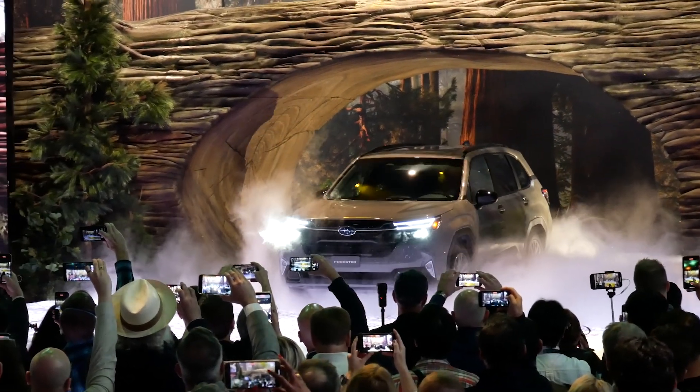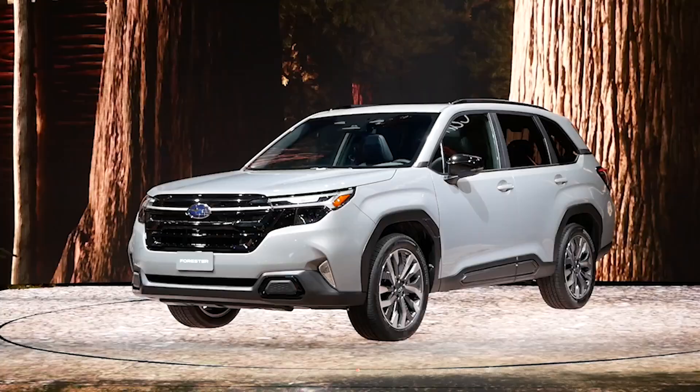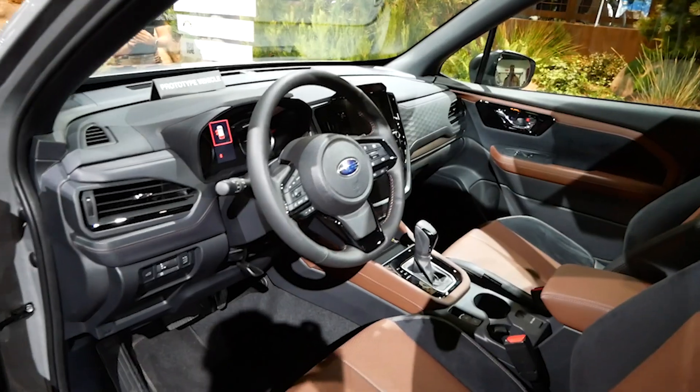What's up, everybody? Subaru has revealed the 2024 Forester at the 2023 LA Auto Show. It's the next generation of the Forester with totally new styling inside and out.